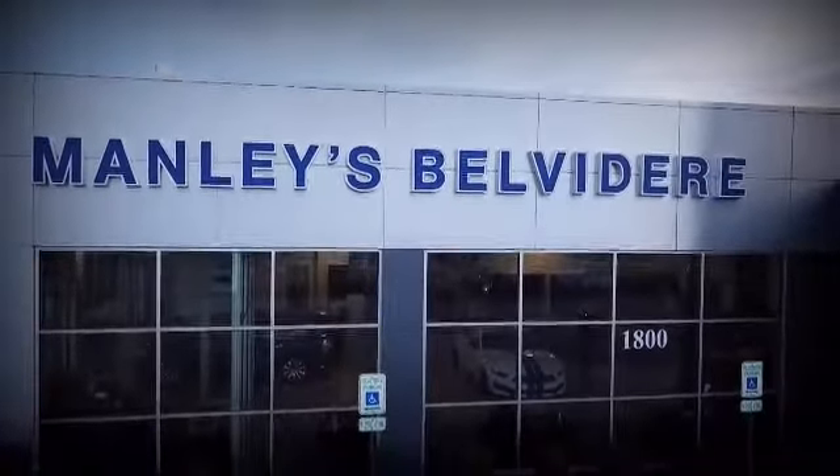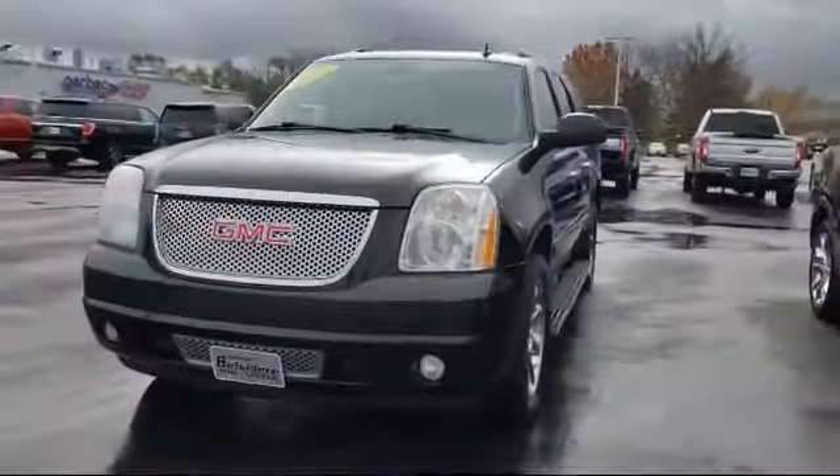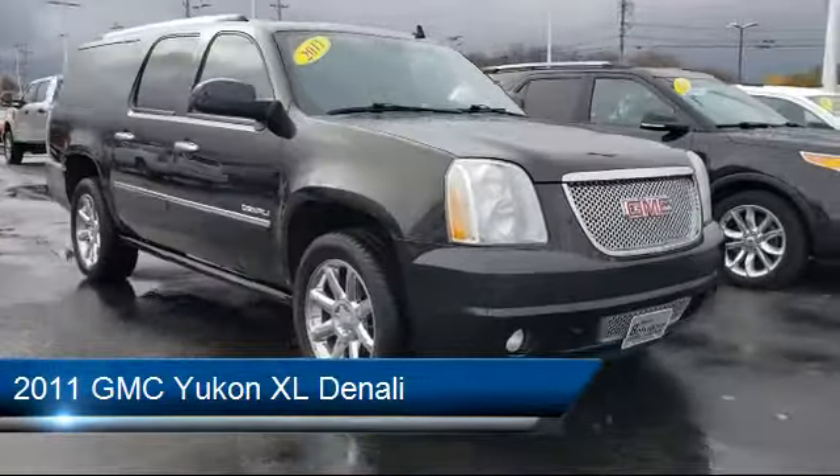Welcome to Manley's Belvedere Ford, your premier destination for purchasing a vehicle. And here's a look at another one of our great vehicles in inventory, which comes equipped with navigation and auxiliary audio input.